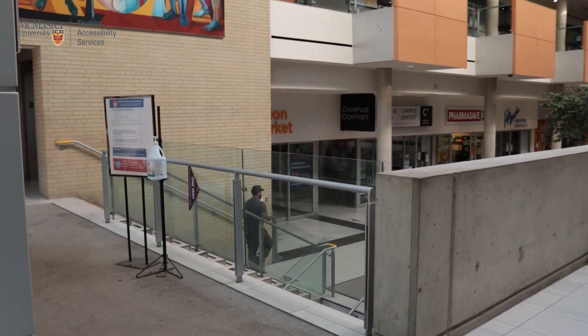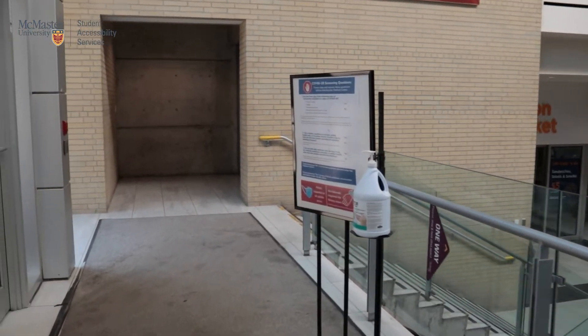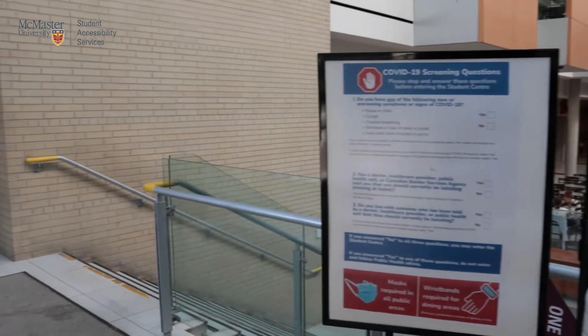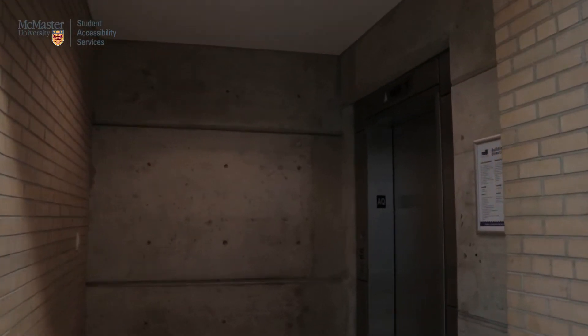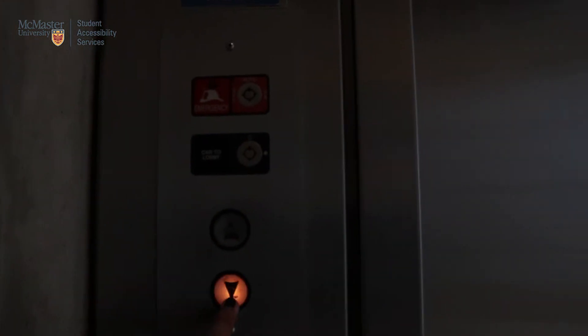Once you enter MUSC from here, you will be able to find two sets of stairs adjacent to each other that will take you downwards towards the Eating Area and La Piazza. Exactly to your left from the north entrance, you will find an elevator that can take you down to the basement level where the SAS office is located. However, considering this entrance is situated opposite the first two entrances we showed you, there will be a small trip necessary to reach B101.